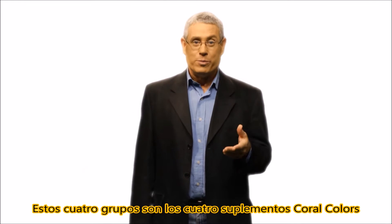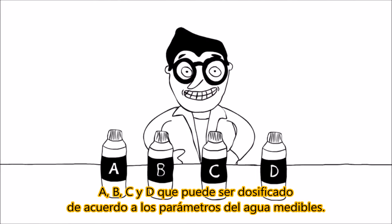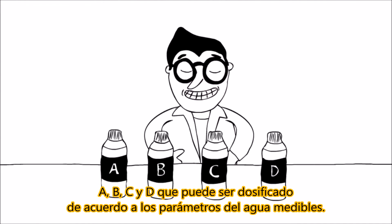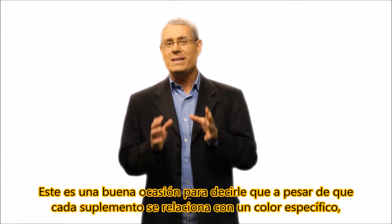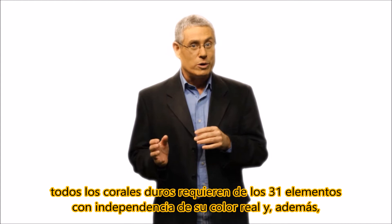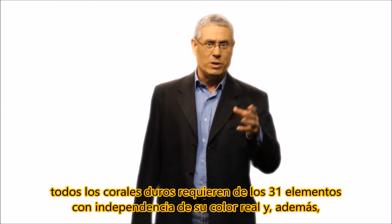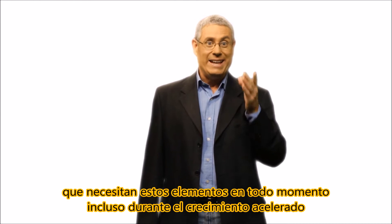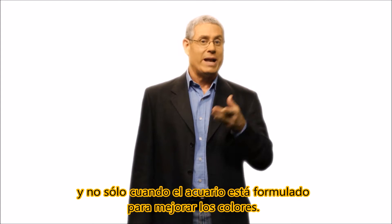These 4 groups are the 4 coral color supplements A, B, C, and D that can be dosed according to measurable water parameters. Even though each supplement is related to a specific color, all stony corals require all 31 elements irrespective of their actual color. Furthermore, they need these elements at all times — such as during accelerated growth — and not only when the aquarium is set for enhancing colors.